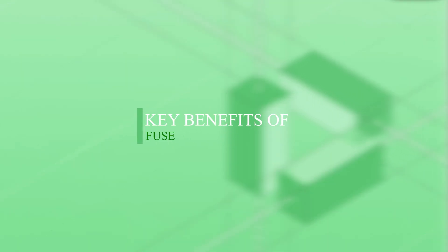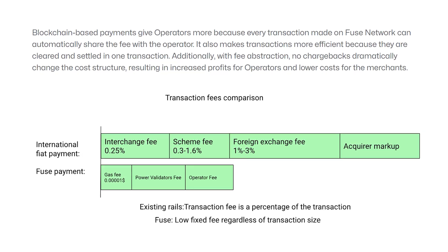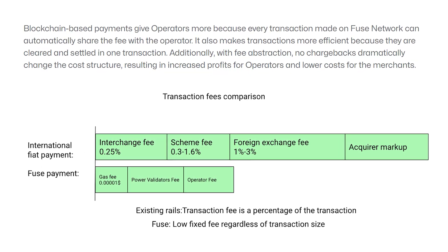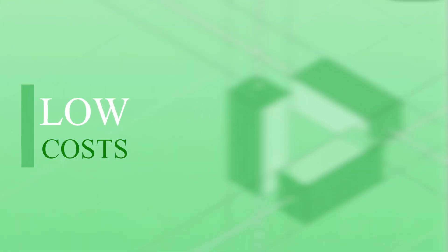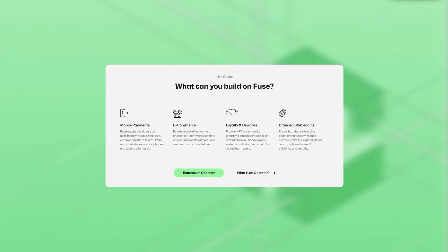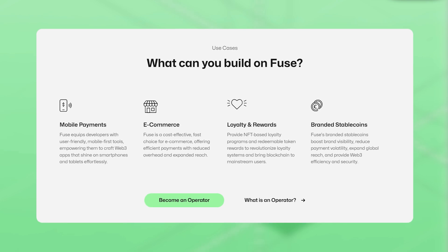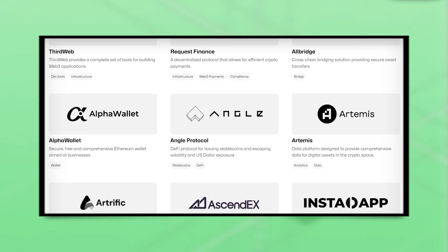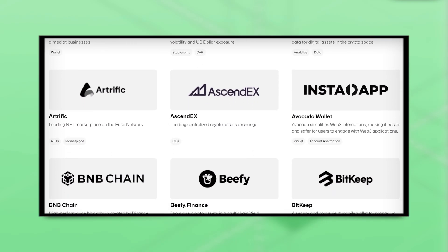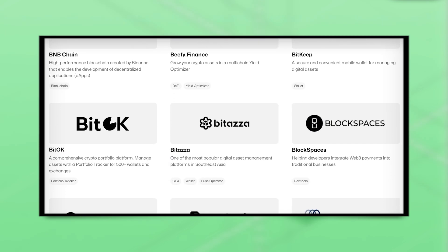Key advantages of Fuse include scalability — Fuse can manage transaction volumes on par with Visa thanks to its revolutionary pricing models and account abstraction techniques. The second key is cost-efficiency: by providing fast, affordable, and cross-border payments through stable coins, Fuse ensures a superior user experience. Compatibility: Fuse works seamlessly with other blockchain networks such as Ethereum, Polygon, Arbitrum, and BNB chain, making it easier to move assets and enhancing the utility of Fuse tokens.